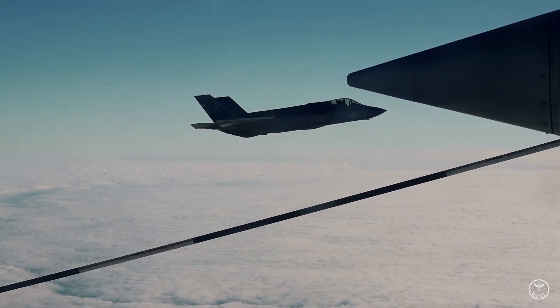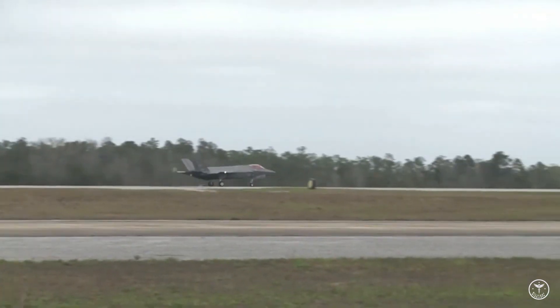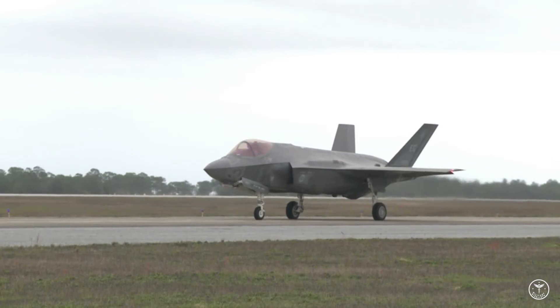Nahum also said USAF is stepping up its investment in live, virtual, and constructive — LVC — exercises because it can't reveal all its fifth-generation tactics in an open-air, live-fly setting.